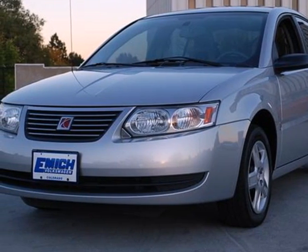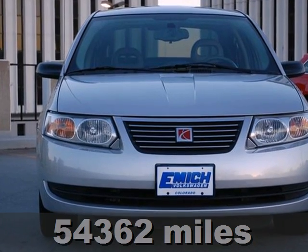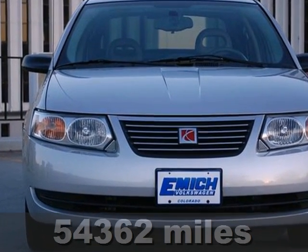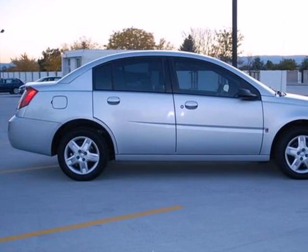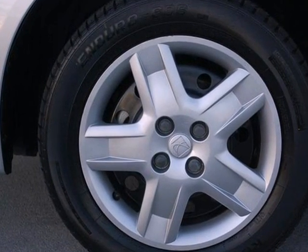It's a 2007 Saturn Ion. The stylish 07 Saturn Ion drives rings around its competitors with standard front adjustable headrests, front and rear stabilizer bars, daytime running lights, and an awesome AM-FM CD audio system.